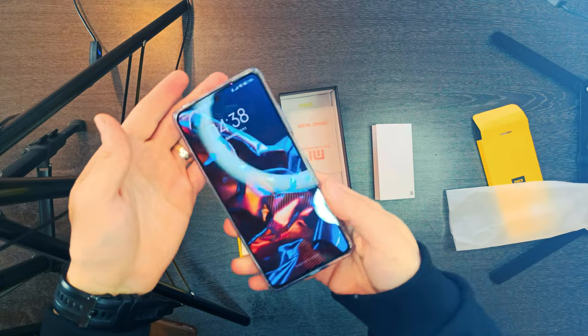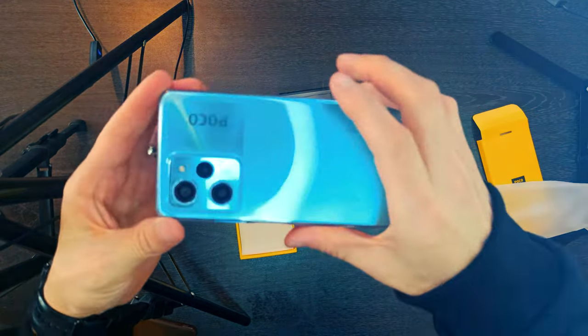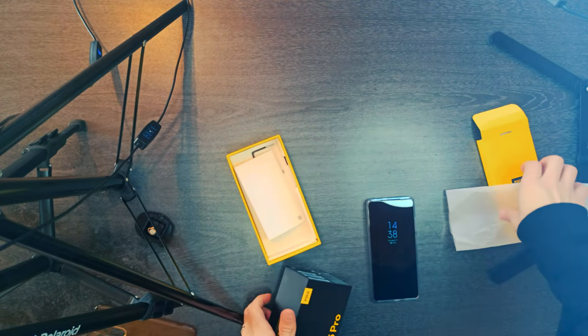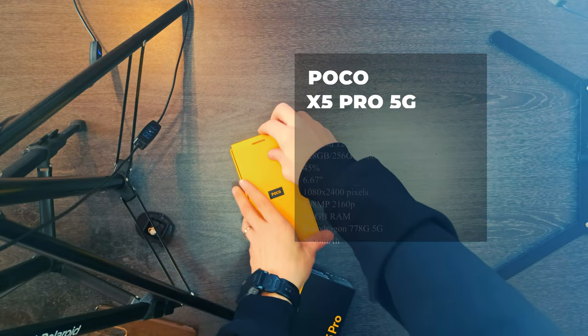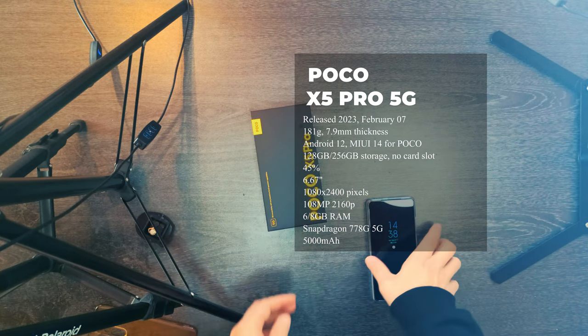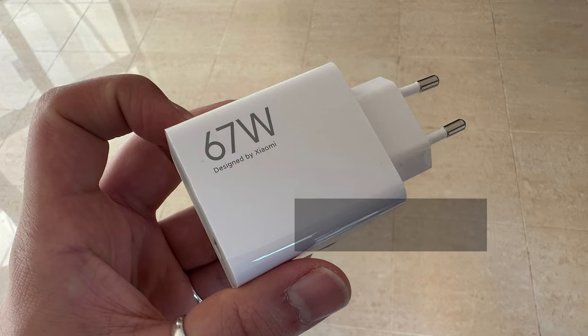The camera department seems identical to the one on the Poco X4 Pro — a triple setup on the back with a 108MP primary, an 8MP ultrawide, and a 2MP macro shooter, plus a 16MP selfie cam. There is 4K video capturing for the primary camera now, probably thanks to the Snapdragon chip upgrade.